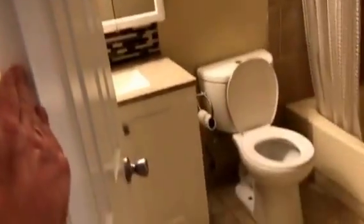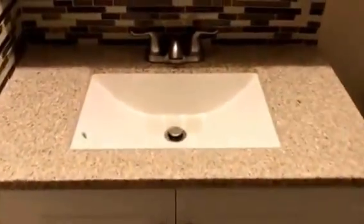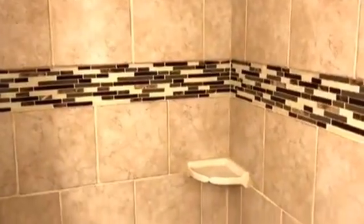Coming into the bathroom, you can see it's been updated as well. Here's a shot of the tile backsplash and the countertops. And then there's the cupboard. Here's the tub-shower combo.